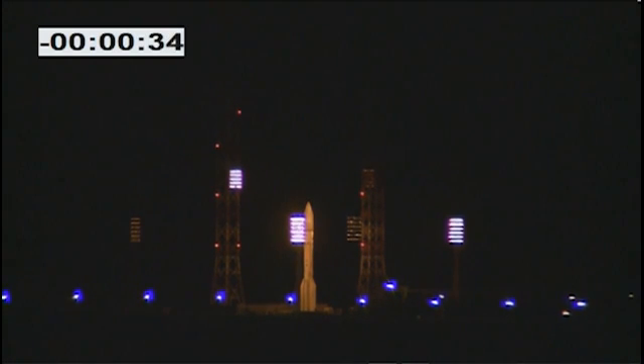We're coming up on 30 seconds before launch. It's a very clear shot of the rocket, but there is a cloud deck tonight, so we expect the rocket to disappear into that pretty soon after launch.